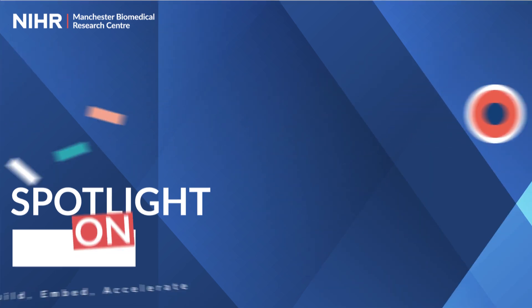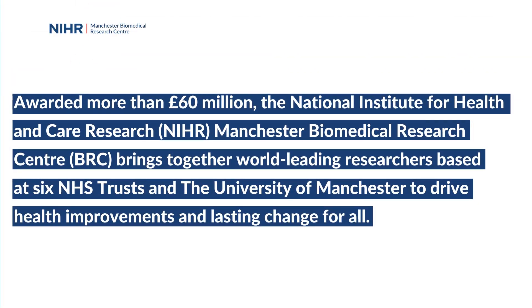Awarded more than 60 million pounds, the National Institute for Health and Care Research Manchester Biomedical Research Centre brings together world-leading researchers based at six NHS trusts and the University of Manchester to drive health improvements and lasting change for all.